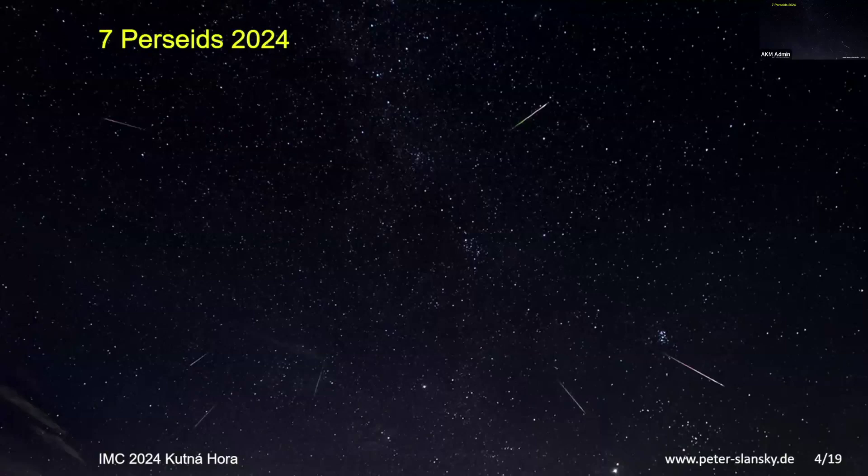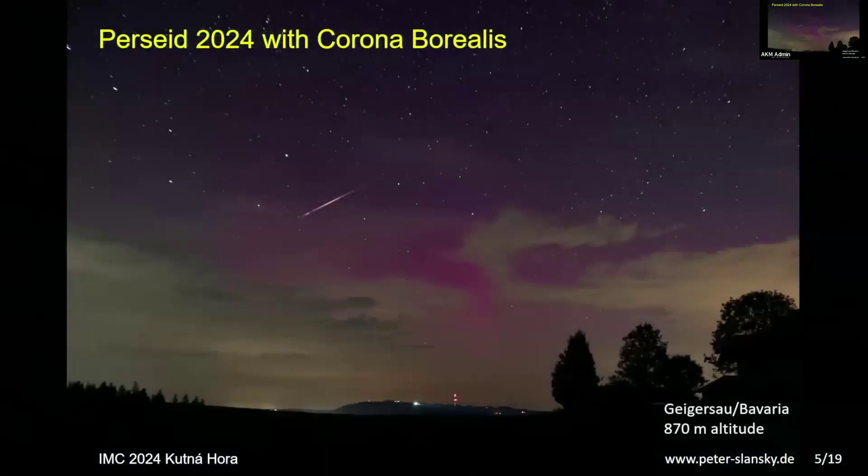By briefly dimming the lights, the combined photo shows seven Perseids — not only the bright ones. The goal is to have high resolution in the photos to capture the filigrane structure of the meteors. In the third night in Geiger Sao,